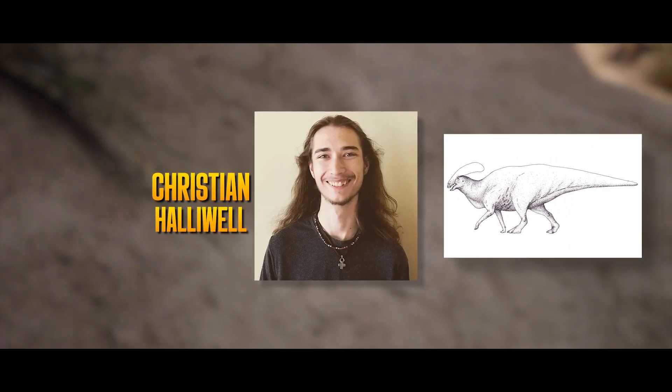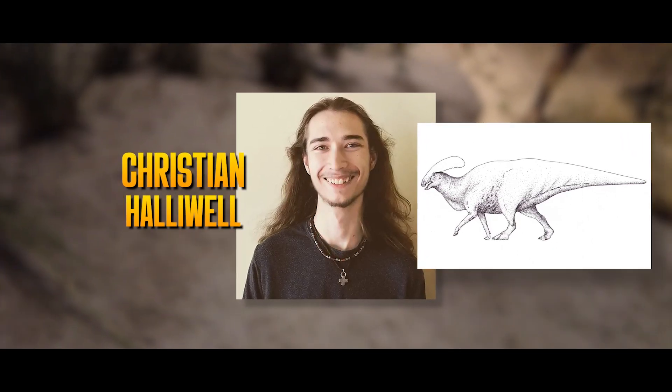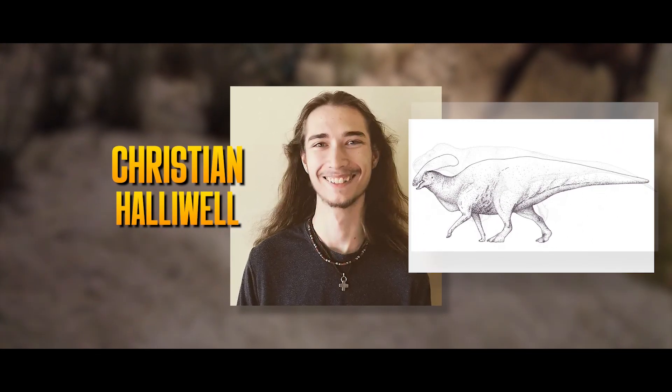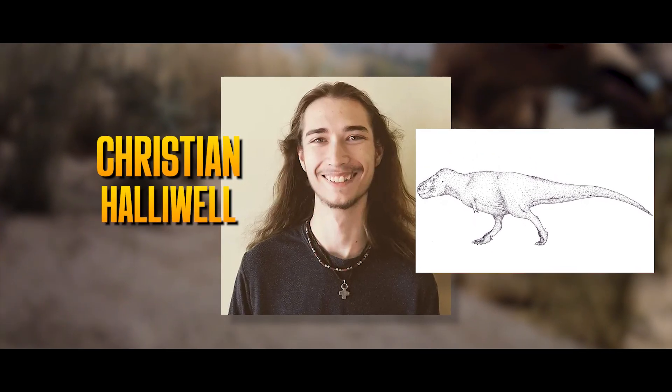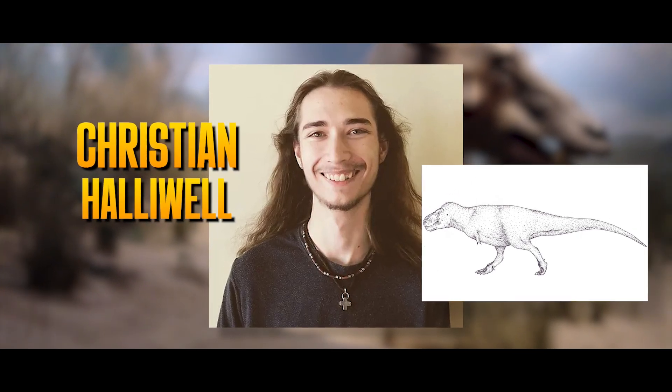Christian Hollywell is a lifelong amateur paleo nerd who loves exploring writing as a medium for paleo art, and is currently a music production undergraduate. Christian is the project's writer and co-director.